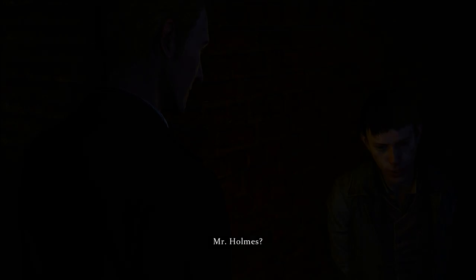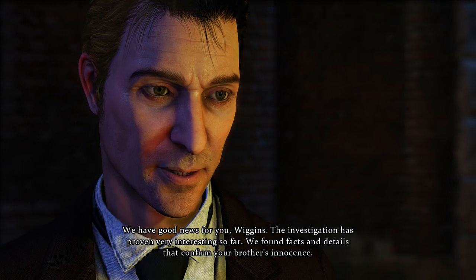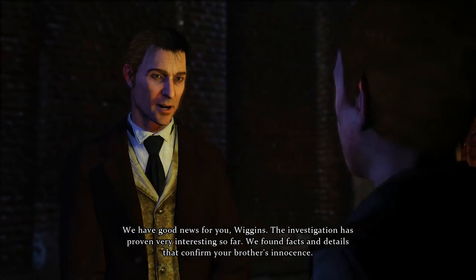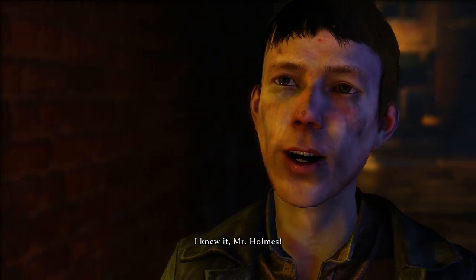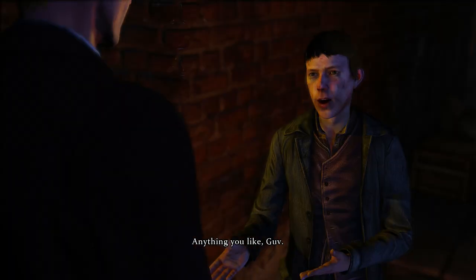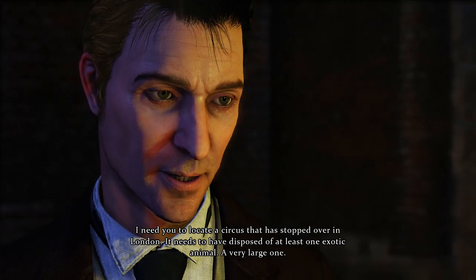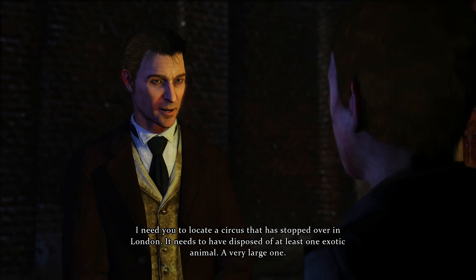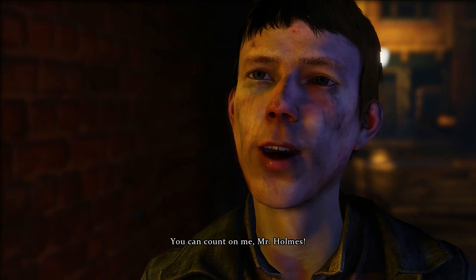Let's talk with him. Mr. Holmes? We have good news for you, Wiggins. The investigation has proven very interesting so far. We found facts and details that confirm your brother's innocence. I knew it, Mr. Holmes. But for now, Wiggins, we need your help. Anything you like, Gov. I need you to locate a circus that has stopped over in London. It needs to have disposed of at least one exotic animal — a very large one. You can count on me, Mr. Holmes.